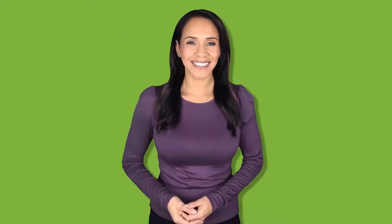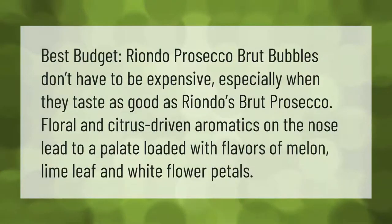Best budget pick: Riondo Brute Prosecco. Bubbles don't have to be expensive, especially when they taste as good as Riondo's Brute Prosecco. Floral and citrus-driven aromatics on the nose lead to a palate loaded with flavors of melon, lime leaf, and white flower petals.